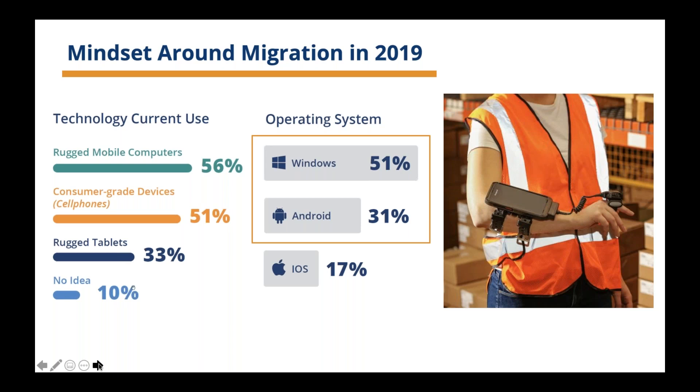Looking at mobile devices and warehouse management systems, a lot of them run on rugged mobile computers. Current technology use back in 2019 showed that half were being run using consumer-grade devices. The operating systems supported were roughly half Windows, a third Android, and the remainder iOS. Windows operating systems for mobile devices are essentially going offline as of 2020 — they've reached end of life and are no longer going to be supported. Systems are slowly converting over to Android because that platform allows a lot more functionality and adaptability.